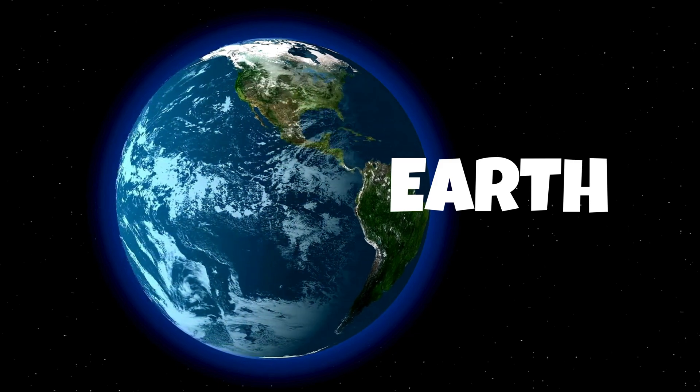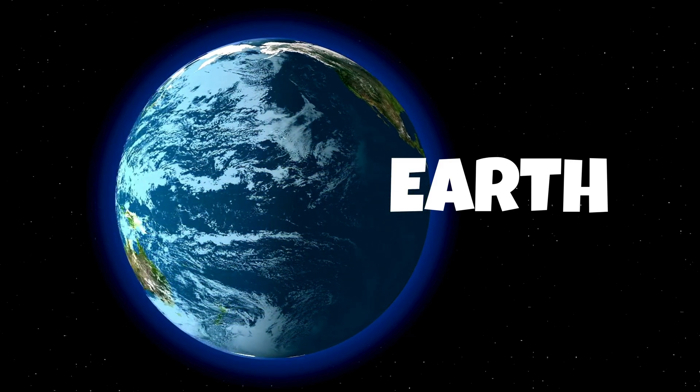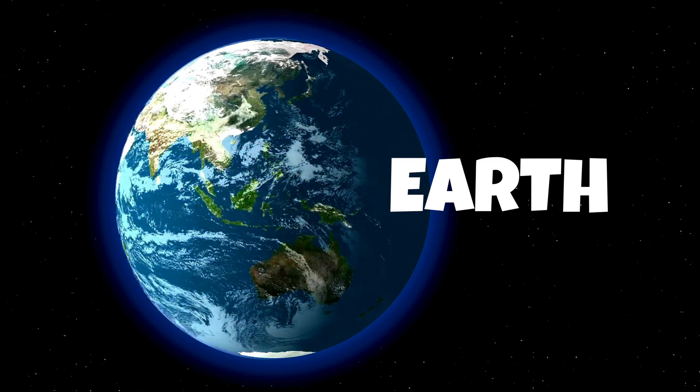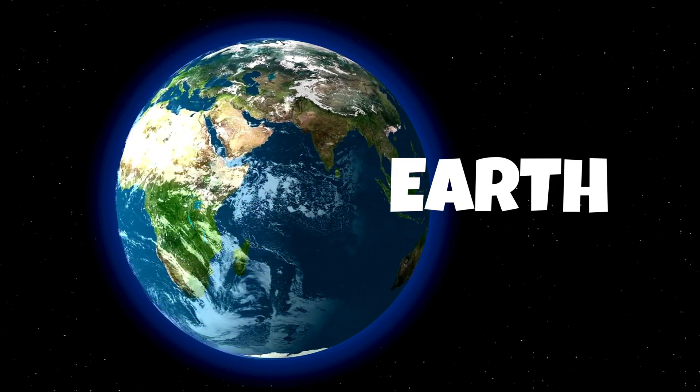It has a diverse range of environments, including oceans, forests, deserts, and more. Earth also has an atmosphere that protects life by trapping heat and blocking harmful solar radiation.